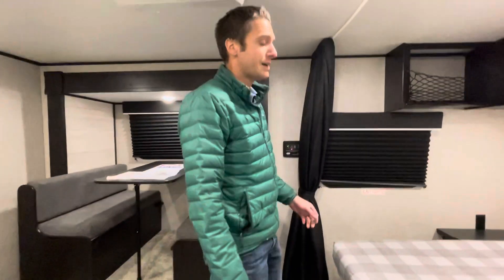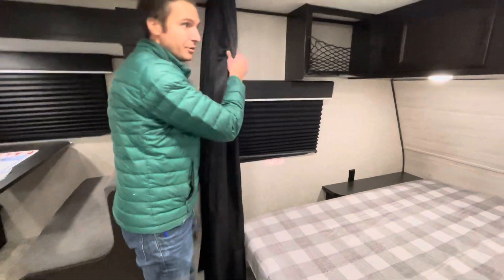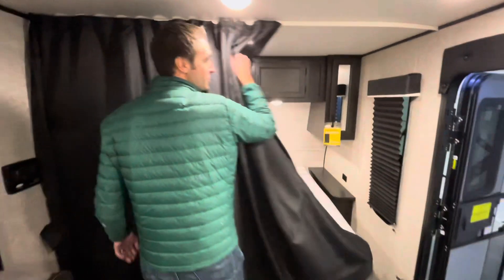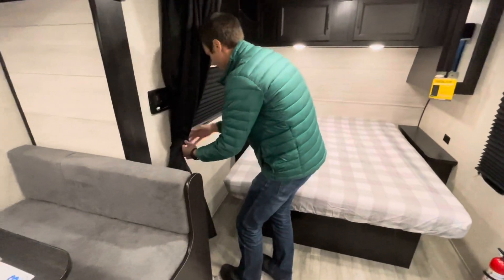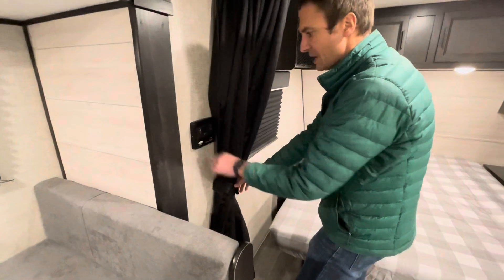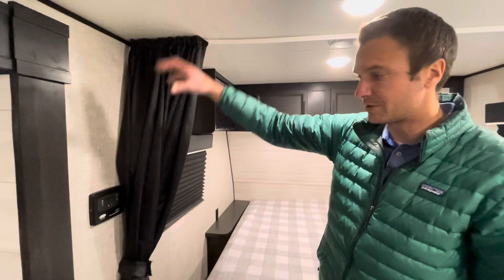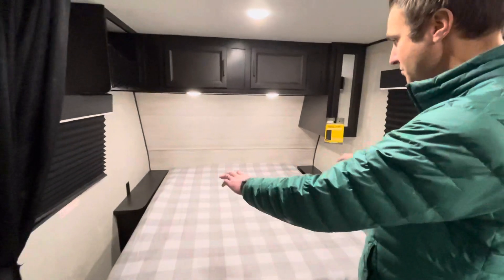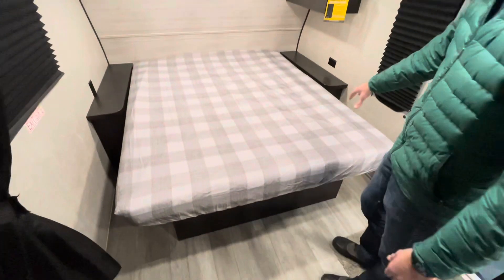Coming inside, we have a little separator that stretches all the way across for privacy. Over here on this side of the trailer, we have a Go Power 30-amp controller that channels the power coming down from the 100-watt solar panel on the roof, charging the batteries on the front of the trailer.